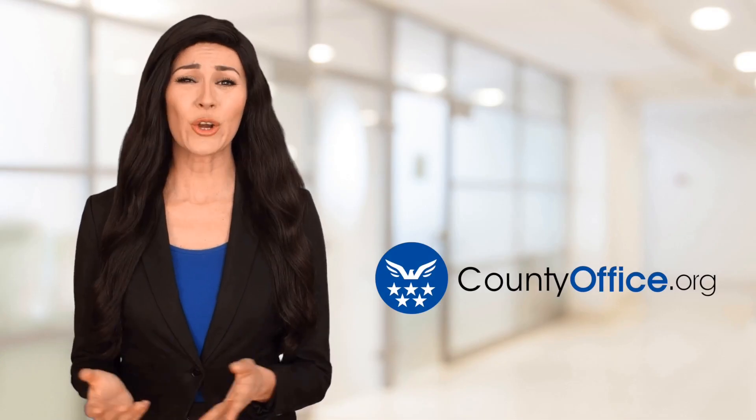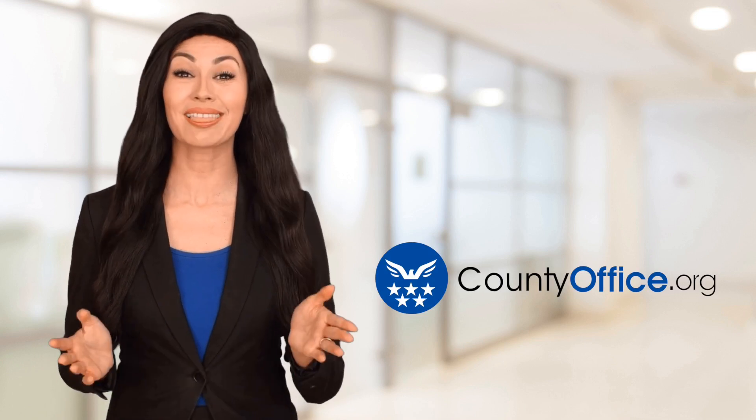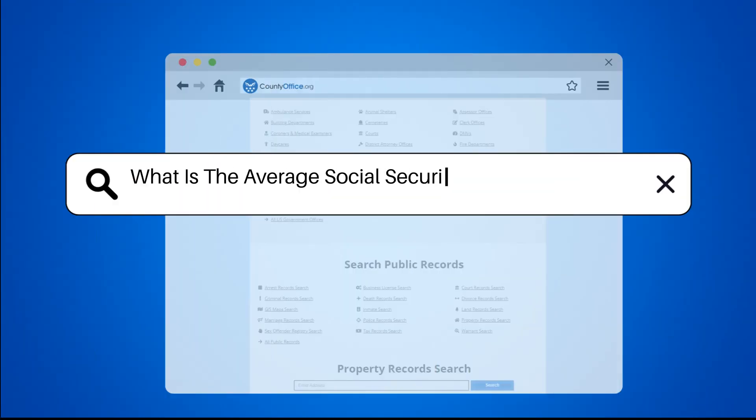Welcome to County Office, your ultimate guide to local government services and public records. Let's get started. What is the average Social Security disability payment?